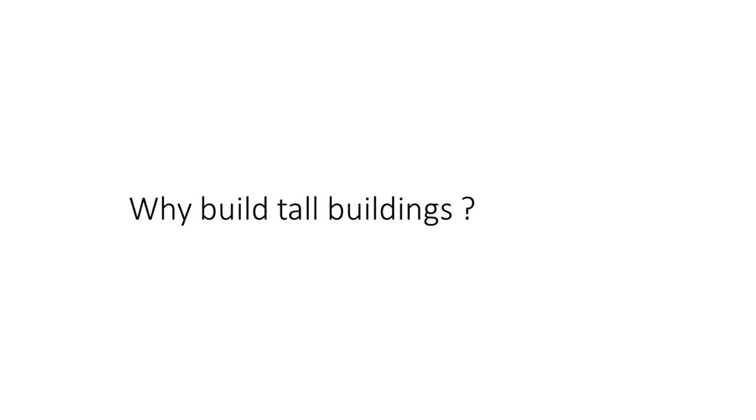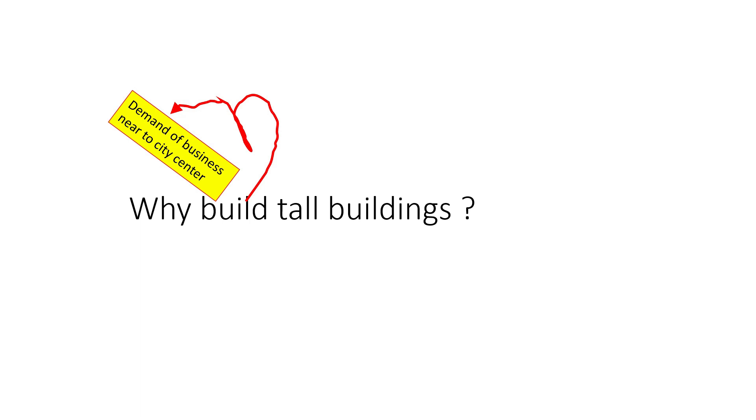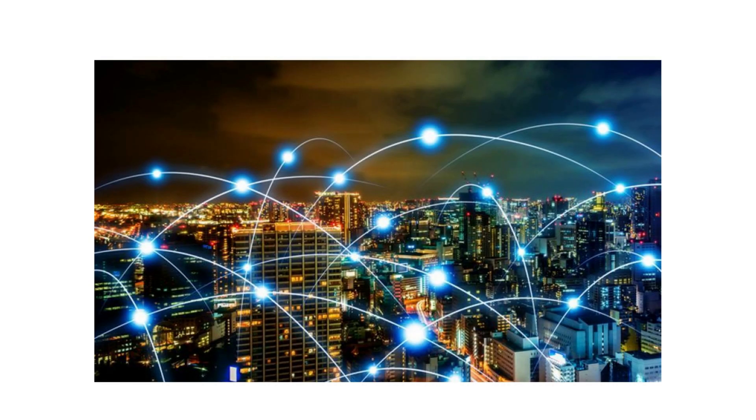Why build tall buildings? So why do engineers build tall buildings? Let's look at some of the reasons. First, demand of business near the city centre. The primary gain for businesses locating in a city centre is proximity, or agglomeration, and this offers three main benefits: the ability to share inputs and infrastructure such as roads, rail, and street lights; the ability to recruit from a deep pool of workers with relevant skills; and the ability to exchange ideas and information, known as knowledge spillovers.